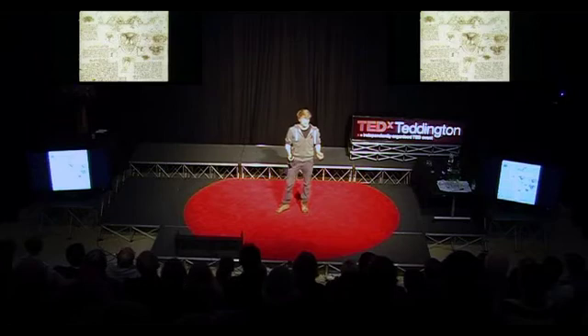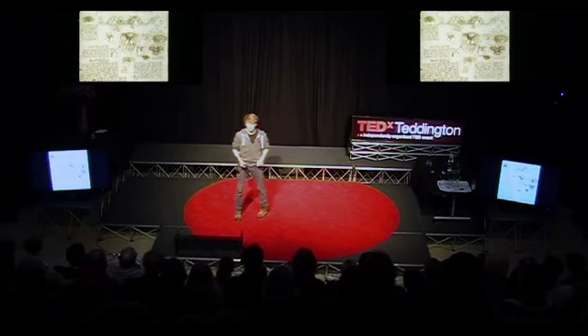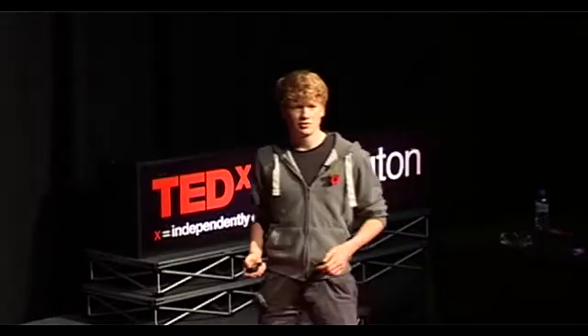It would seem that da Vinci had worked out everything about the heart. However, there is an enormous irony in the fact that although da Vinci had worked out that the heart was a pump, he would never understand circulation. Circulation would be a discovery made about 100 years after da Vinci's time.